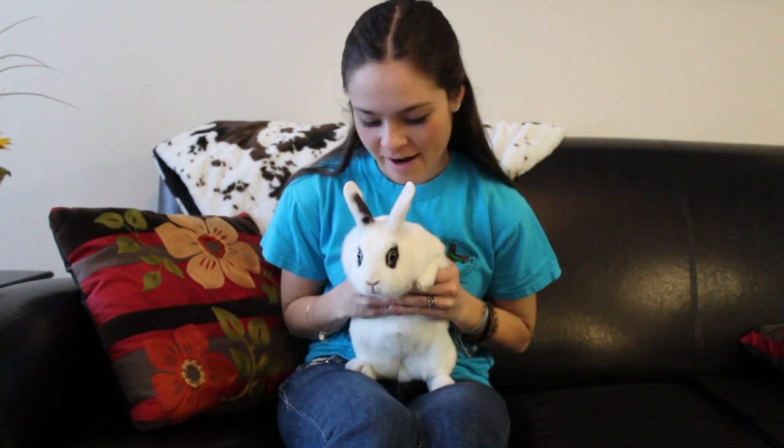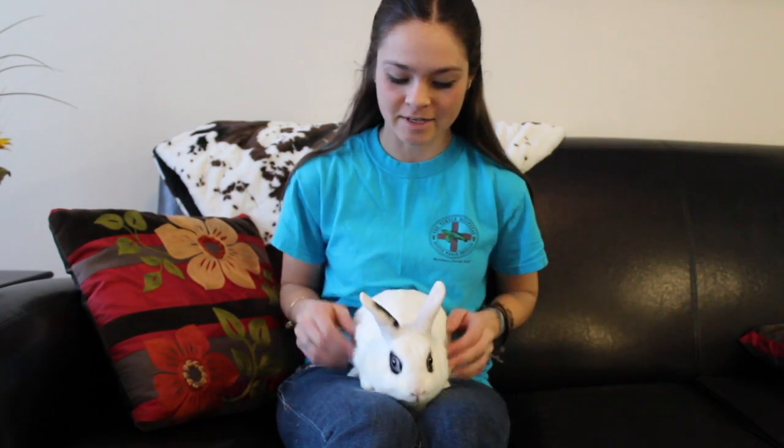Hi guys, I'm Paws, Claws, Hoes, and Fins here. Okay, so hi guys. Today I wanted to talk to you guys about rabbits. So I have here Cleo, who is a dwarf rabbit and she is my second rabbit.